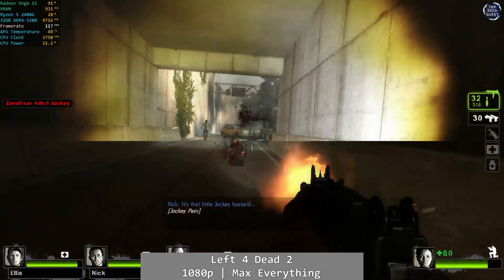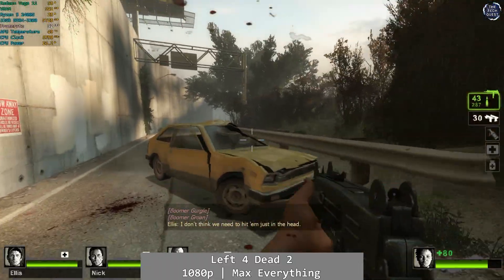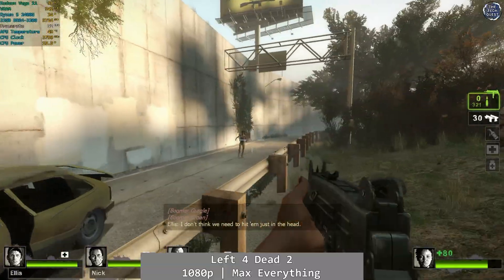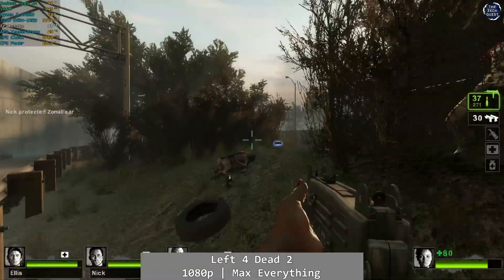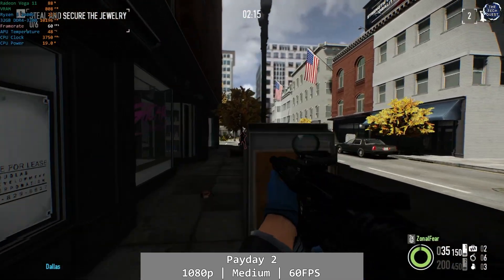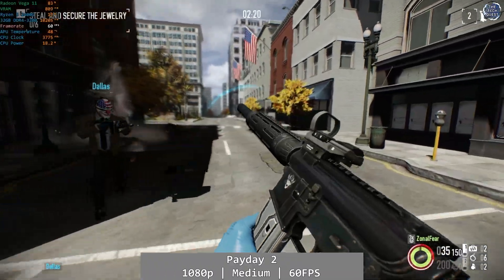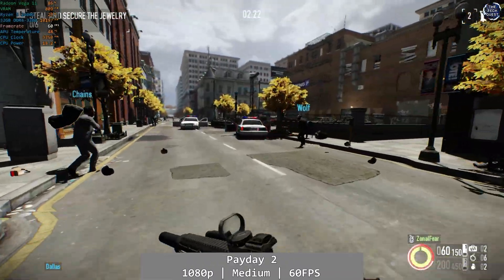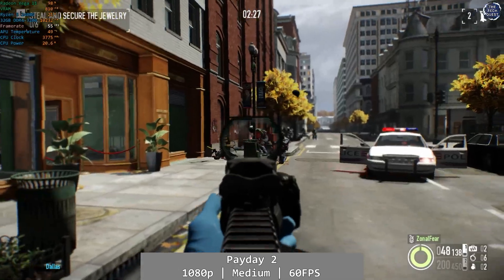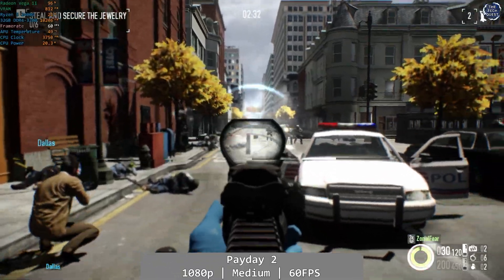Left 4 Dead 2, on the other hand, was real light work for the Vega 11. At 1080p and using max everything, you will often enjoy your framerate hitting triple digits here, so crank up those settings to max and get at 'em — the Vega 11 has no issues here at all. Payday 2 is another game with no real performance problems to report on the Vega 11. At 1080p using the game's medium preset capped to 60fps, Payday 2 hit those figures most of the time, with drops into the low 50s when a lot of stuff is happening during the heist. Aside from the occasional low 50s, Payday 2 remained perfectly playable.